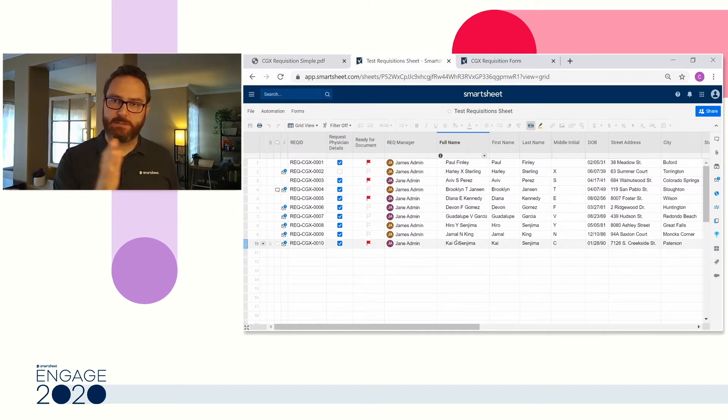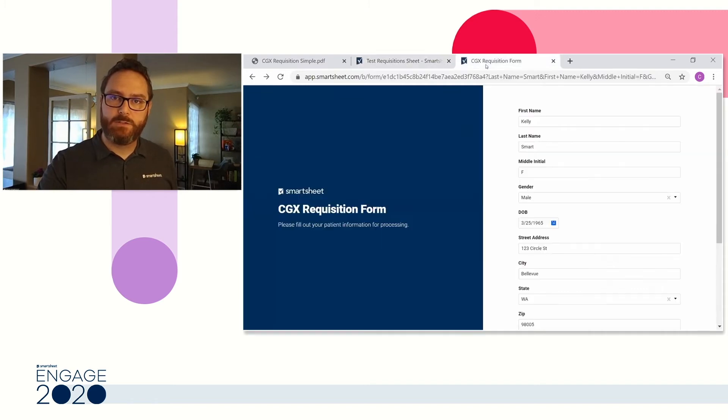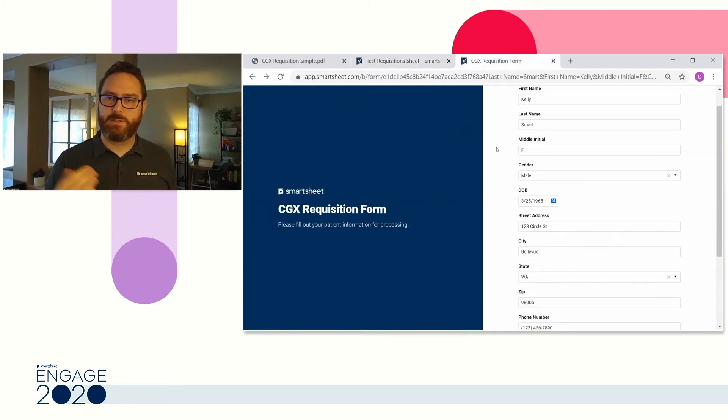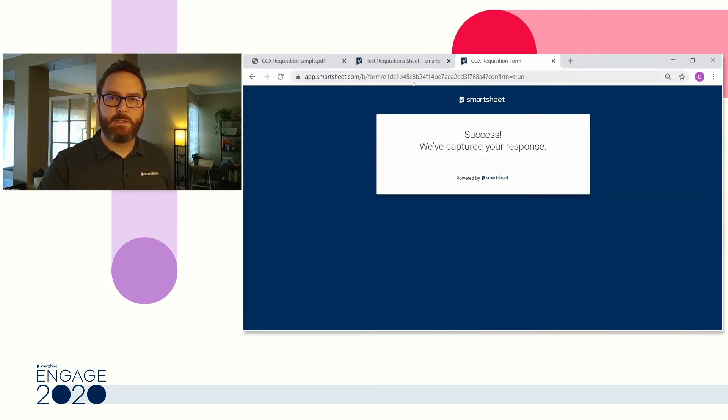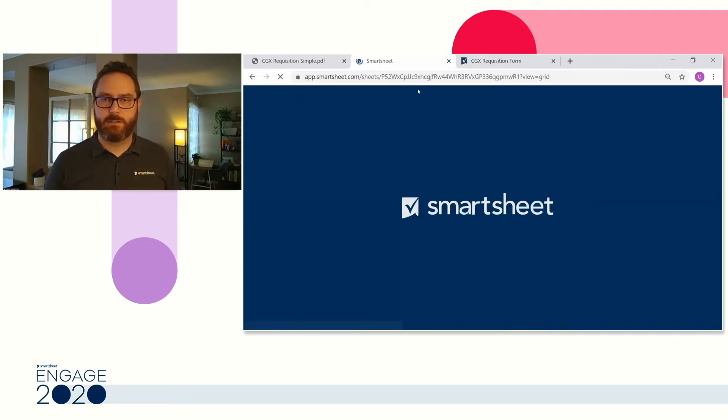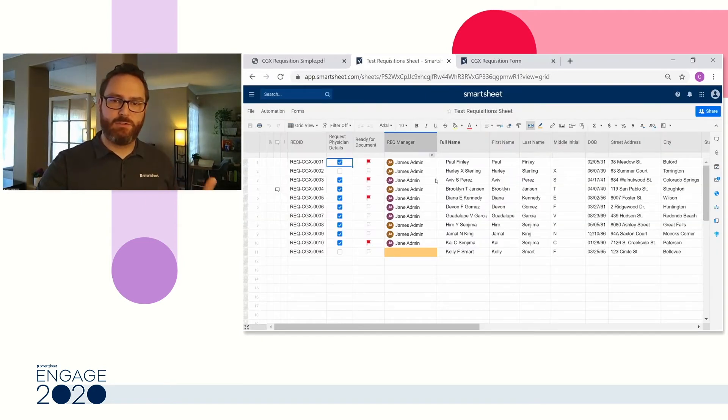We have a sheet that represents how they tracked these requisitions when they came in. It contains patient details, test details, and physician details. We recommended they optimize this by using a Smartsheet form to collect data rather than a document. Smartsheet forms are a quick way to collect data at scale. Here, Kelly is going to submit her details, and in real time it's going to update into our Smartsheet sheet — and that new requisition becomes a new row on the sheet.